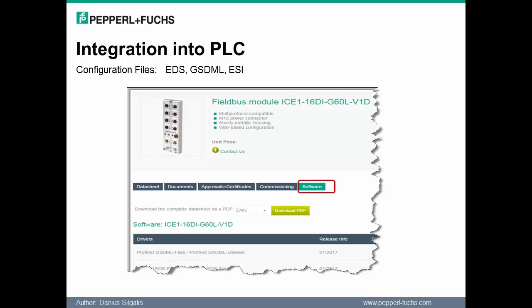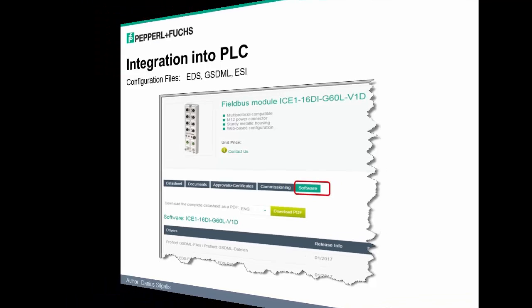If there is a need to integrate any of these Ethernet IO blocks into a PLC, corresponding configuration files are available. As with any Ethernet IP device, configuration files such as EDS, GSD, and ESI are available on the Pepperall & Fuchs website under the Software tab of the corresponding device.